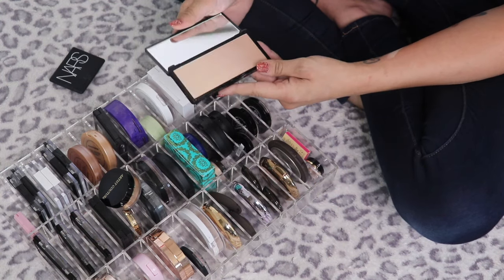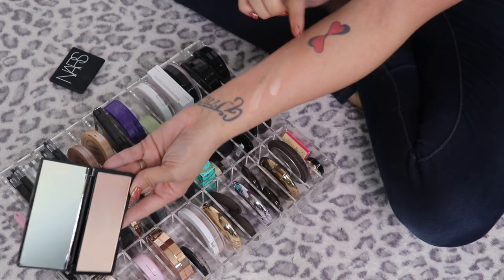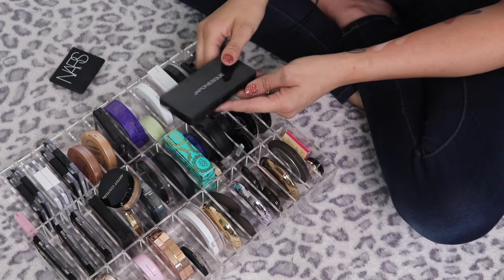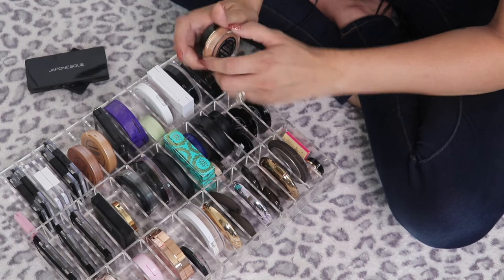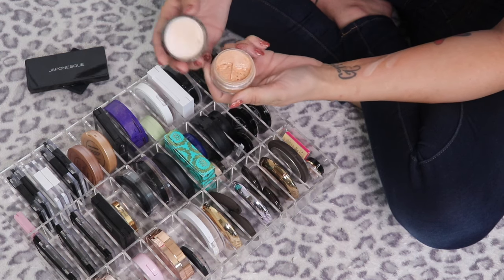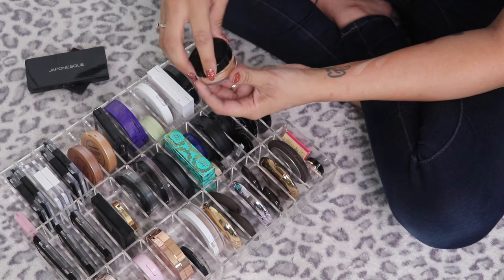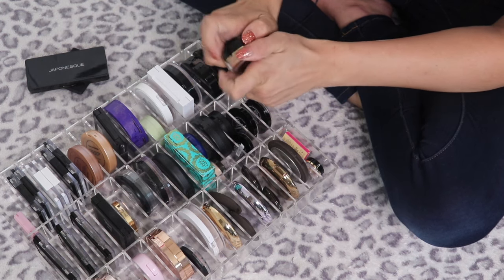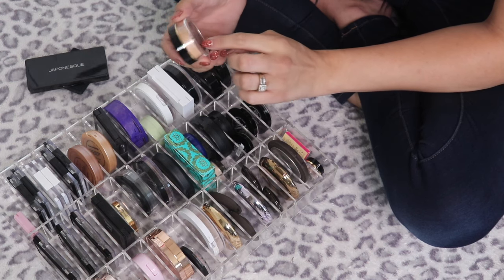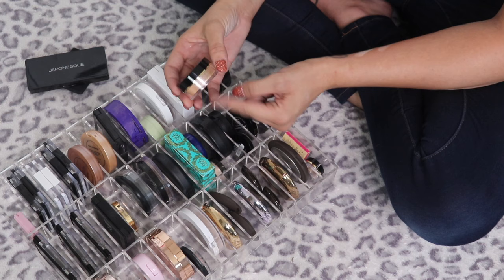The Japanese Kumadori Ombre Highlighter — so pretty, huge pan but such a beautiful highlight, keeping it. The Artist Couture Diamond Glow Powder in Summer Haze — I don't love loose powders and I think I've only used this once since I got the box. I'm going to give it one more shot before getting rid of it — going in the tester pile.